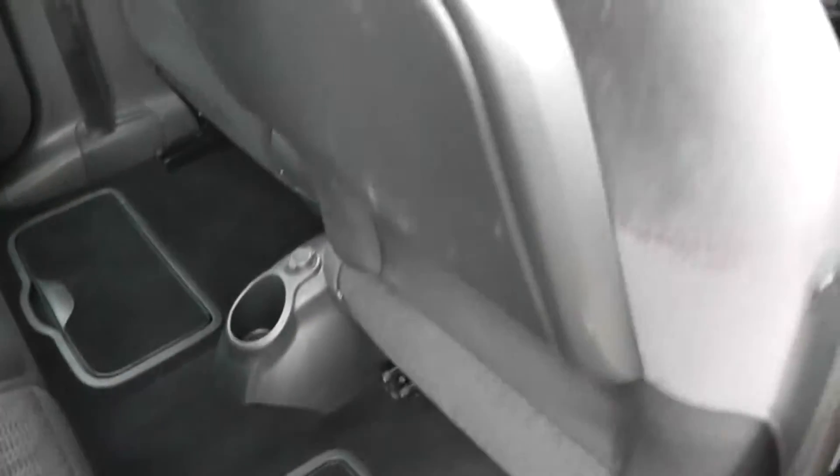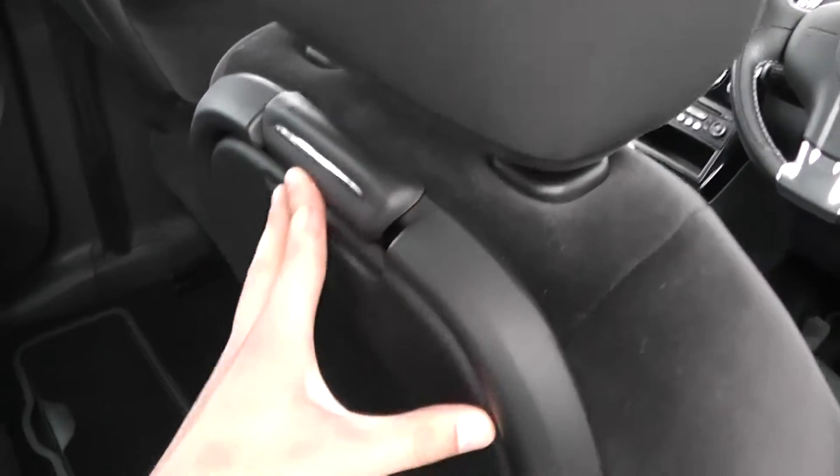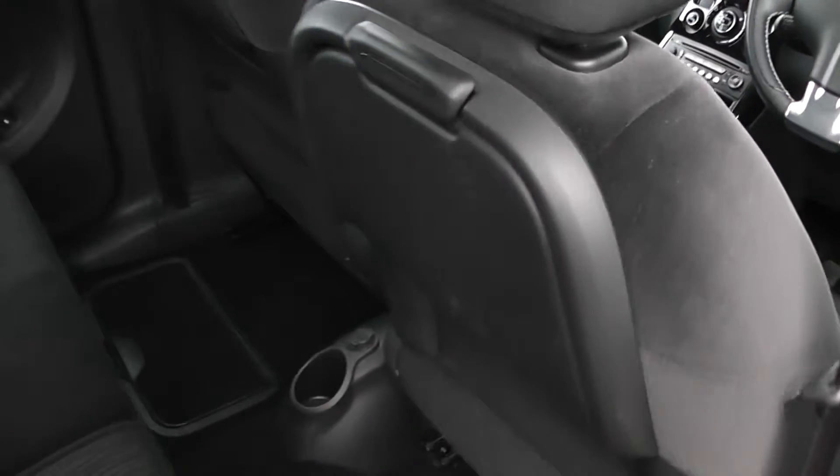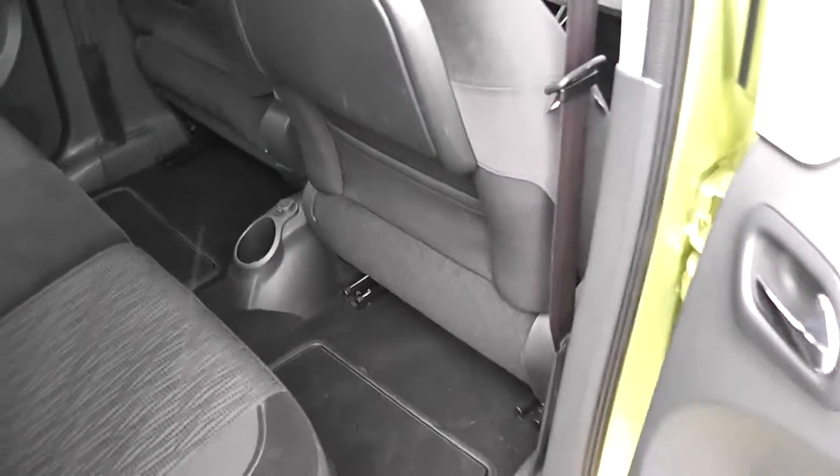We've got electric windows either side, large speakers, and there's also storage underneath the footwell compartments here as well. We've got trays for any rear passengers to put drinks in. There's large legroom so it's a nice and comfortable ride.